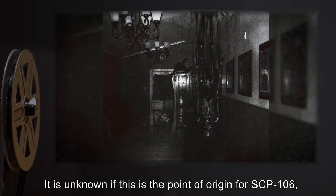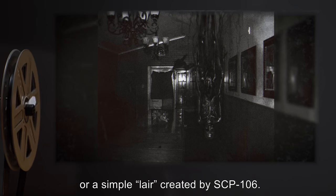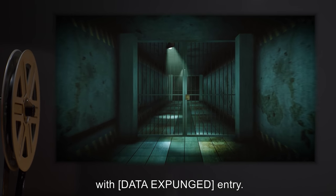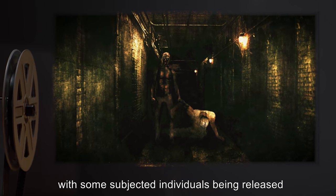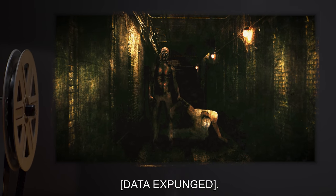It is unknown if this is the point of origin for SCP-106 or a simple lair created by SCP-106. Limited observation of this pocket dimension has shown it to be comprised mostly of halls and rooms, with [data expunged] entry. This activity can continue for days, with some subjected individuals being released for the express purpose of hunting, recapture, [data expunged].